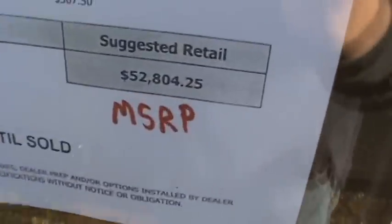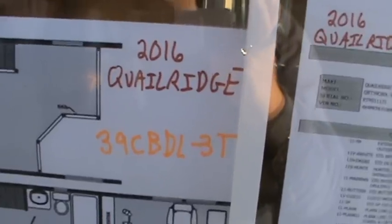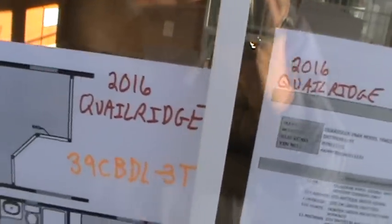I love this back door. I can't believe I pay $650 for that back door that should cost about $300. Anyhow, this trailer MSRP is $52,800. This is a 2016 Quail Ridge 39CBDL-3T.